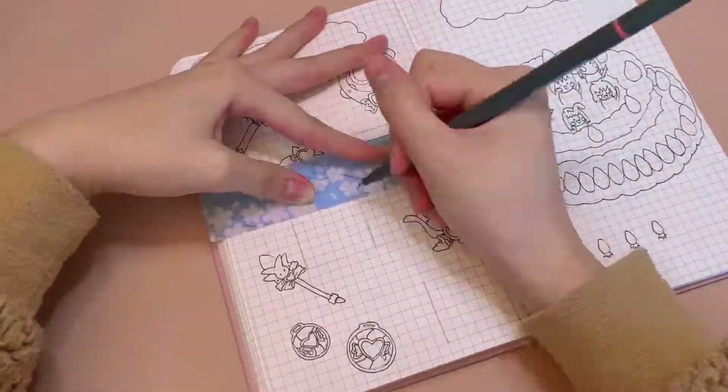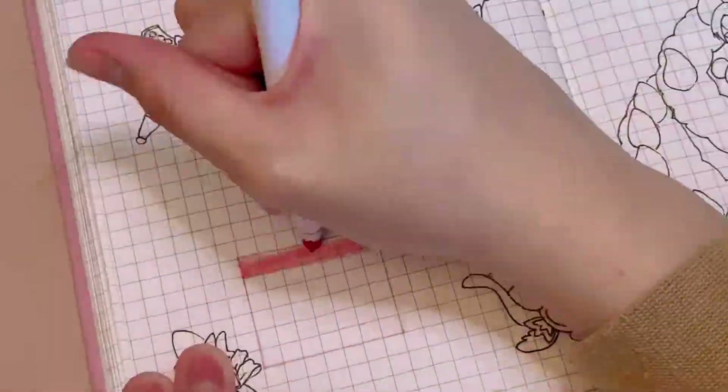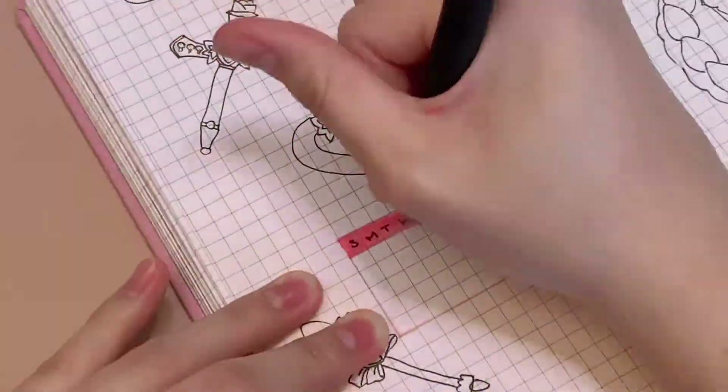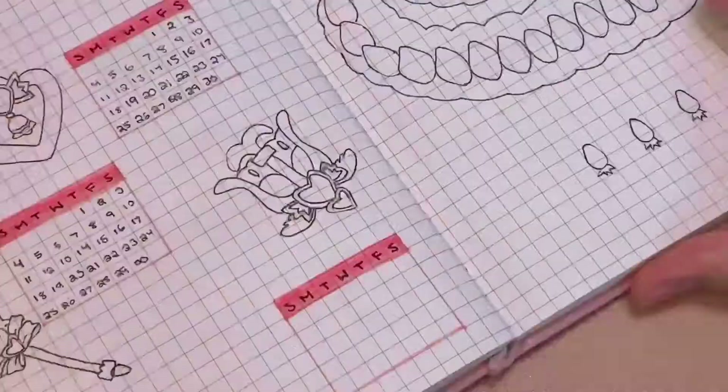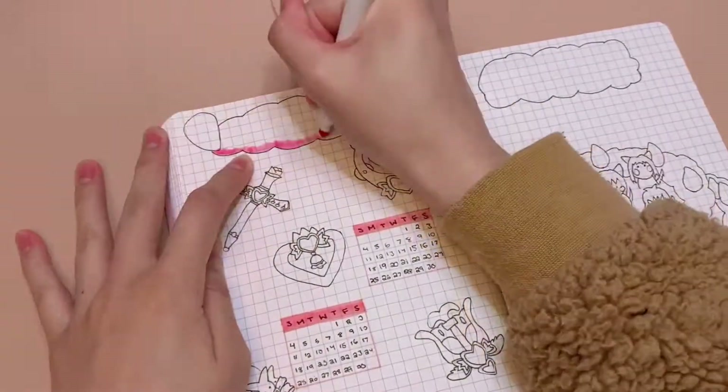I decided to go for a different style of habit tracker. Instead of coloring them in all the way, I'll just mark them in a circle — but then again it still looks like I'm coloring them in, but overall it looks pretty cute.